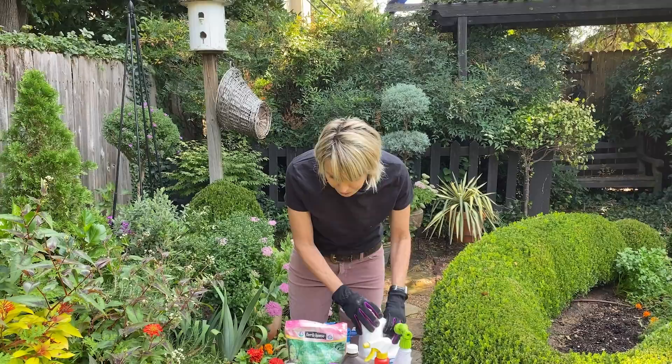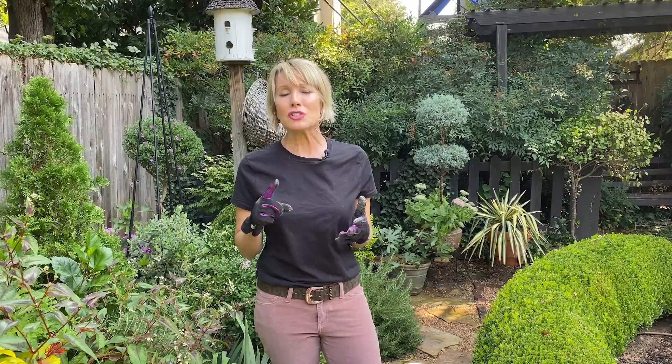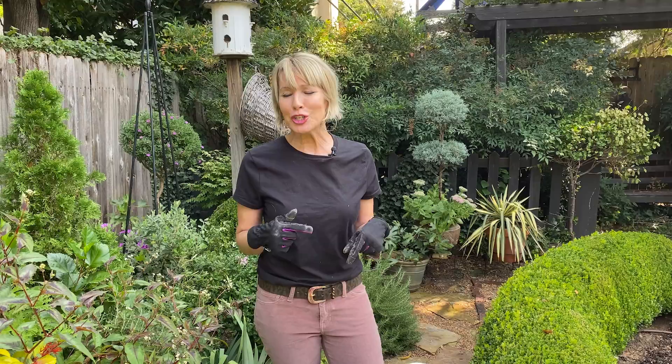Another product I don't have here — it's a Captain Jack's product — is a dust that I find very helpful. It's organic and very effective against sowbugs, roly-polies, and certain other leaf-eating insects. I use it so often I've used mine up, but I'll try to put a link below. I think you can get all of these products on Amazon.